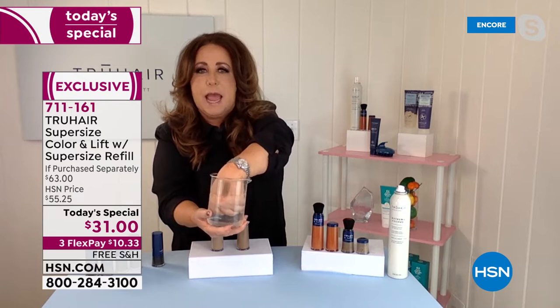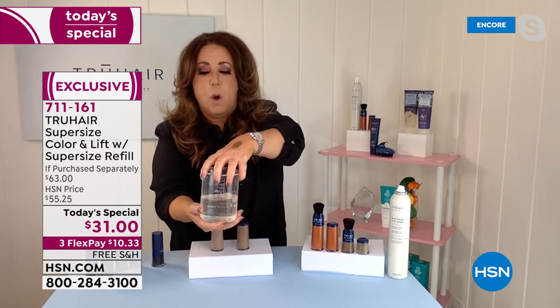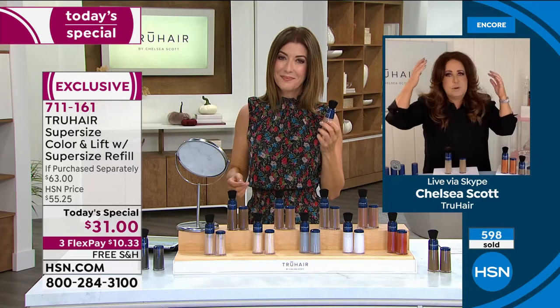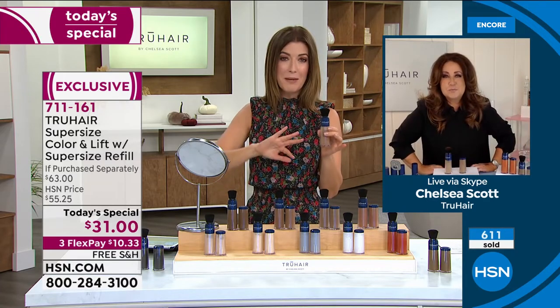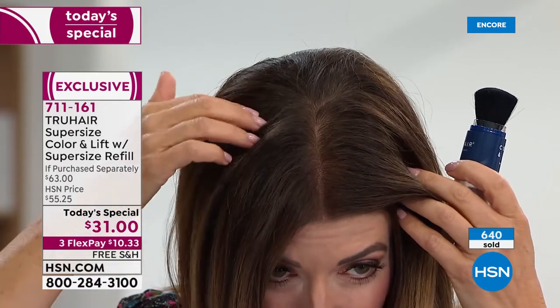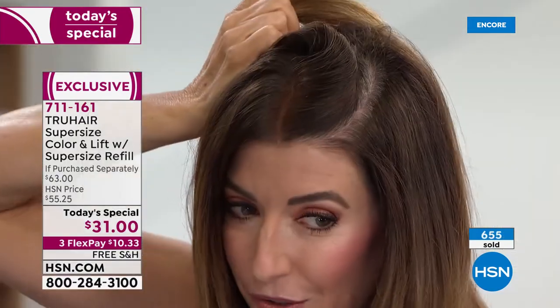The number one question people ask is: can I use it and go outside, can I sweat, can I jog? I'm literally sticking it in water right now to show you that it sets itself. Once you jump into the shower or pool, it's not coming out until you shampoo it. Shampooing is the only way to get it out. It stays completely real-looking and stays with you. I've only done the part down the middle of my hair so you can really see — you can actually see a few spots I missed.